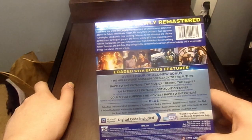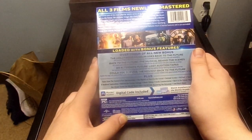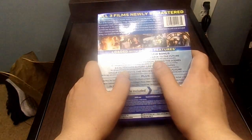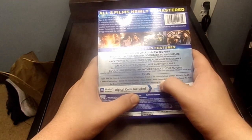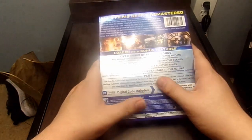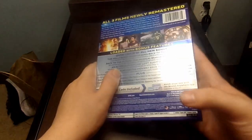Bonus features include: the Hollywood Museum Goes Back to the Future, Back to the Future The Musical Behind the Scenes, Alternate Future Lost Audition Tapes, Could You Survive the Movies, Plus Tales of the Future 6-Part Documentary, The Visits of Back to the Future, Deleted Scenes, Michael J. Fox Q&A, eight archival features, Behind the Scenes footage, music videos, audio commentaries, Back to the Future The Ride, Doc Brown Saves the World short film, Out of Time Restoring DeLorean, and much more. Also includes two episodes of the Back to the Future animated series.